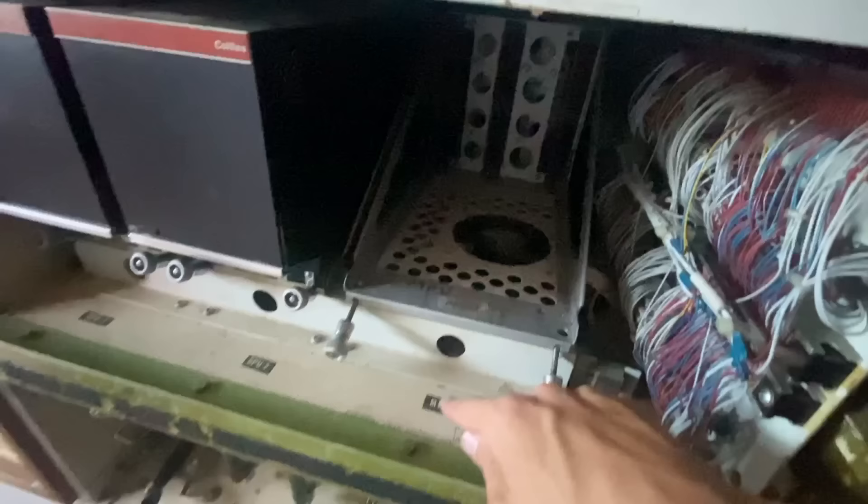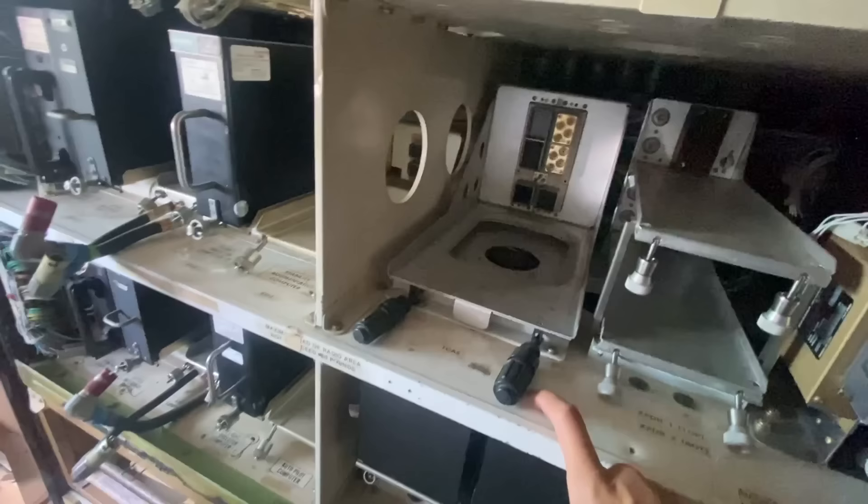They didn't show pictures of the missing avionics, so I wasn't sure how much was gone — but quite a bit: the MPU, stability augmentation, air data computer, autopilot computer — all gone.